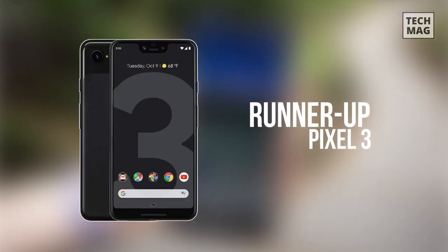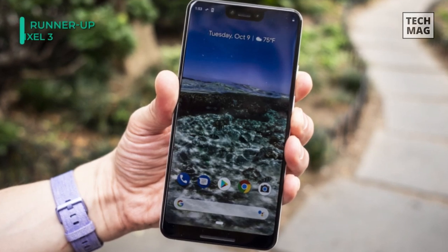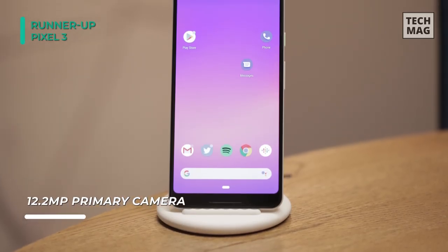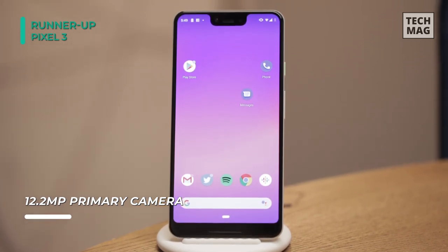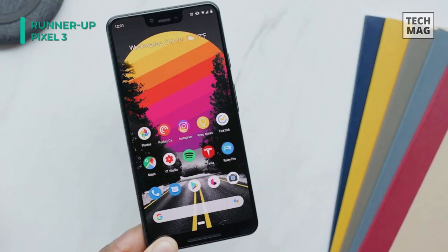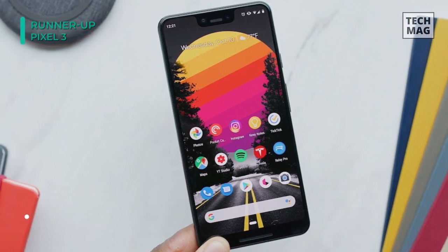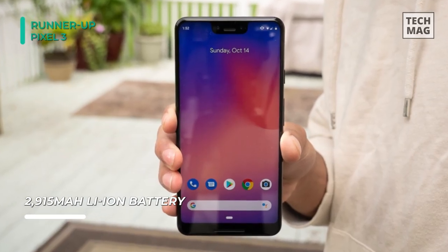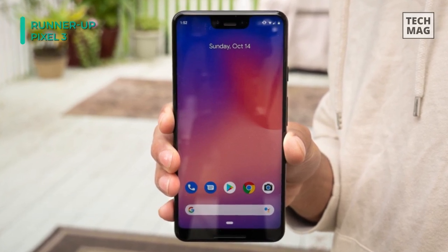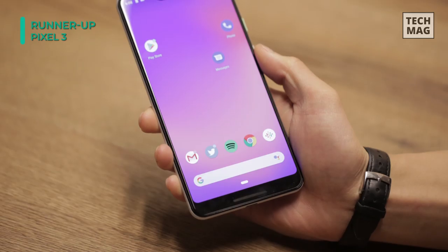The Google Pixel 3 is a high-end smartphone with almost all the features one would desire. It features a 5.5-inch OLED display with a screen resolution of 1080 by 2160 pixels and a pixel density of 439 ppi, protected by Corning Gorilla Glass V5 with a fully waterproof body. Placed upon the Qualcomm Snapdragon 845 chipset, two Kryo 385 quad-core processors at 2.5GHz and 1.6GHz are present, along with 4GB of RAM and an Adreno 630 GPU for excellent multitasking performance.